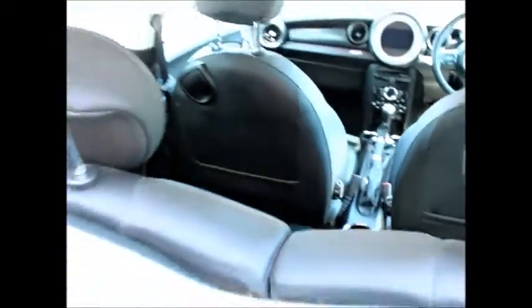It has a good sized boot with folding rear seats and removable parcel shelf, full black leather, and also has the heated front seats. It has quite a lot of specification from brand new, including the multimedia drive system with Bluetooth connectivity, air conditioning, heated seats, electric windows, and remote central locking.